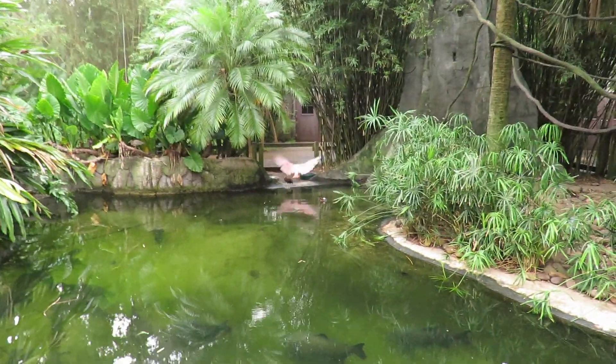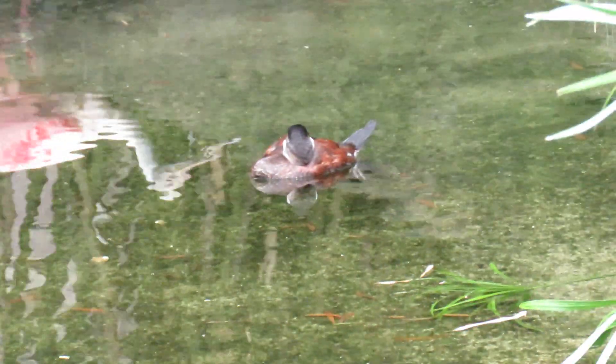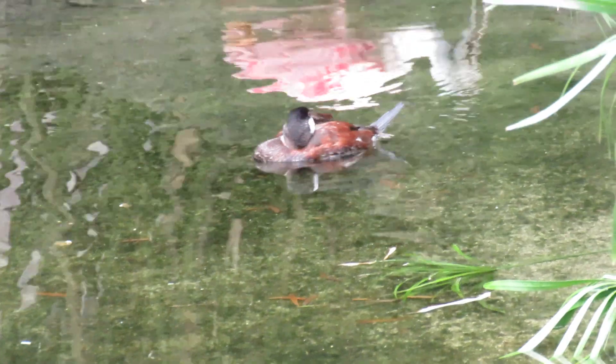Oh wow, isn't this amazing? We've got a ruddy duck floating. Let's see if this is going to be a male. The ruddy ducks are going to have a light blue bill if it's a male — yeah, that's him. That's a male.